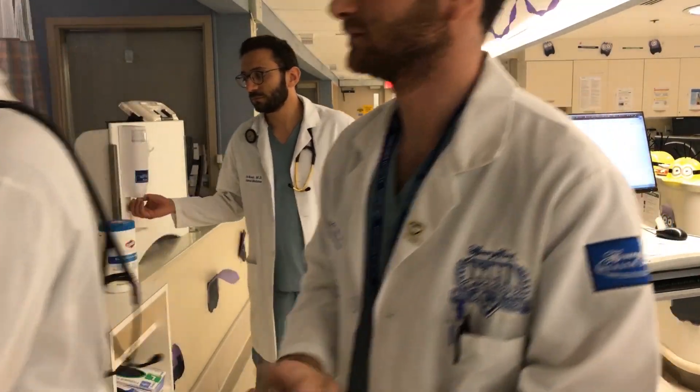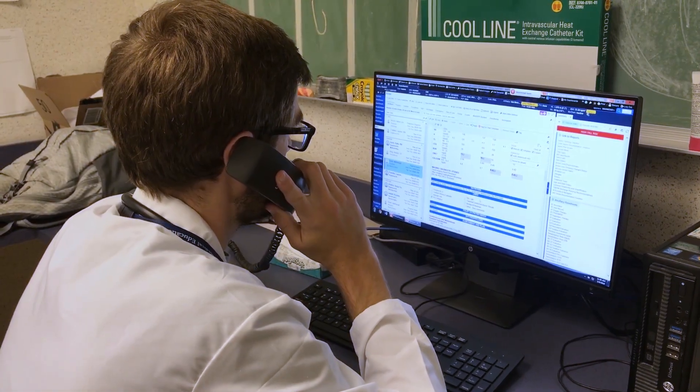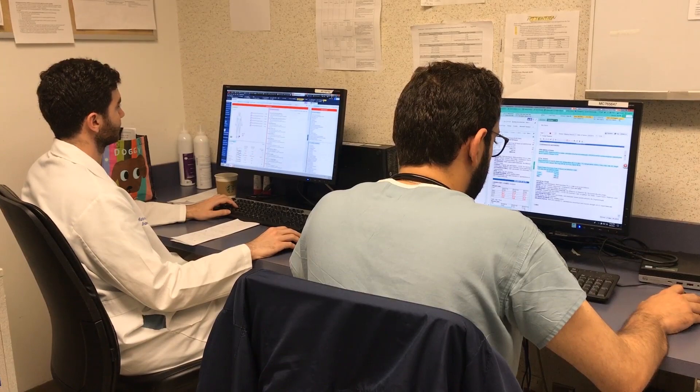Thereafter, you are expected to follow up on patient care, which can include calling consults, family members, reading about presented medical conditions, and documentation.